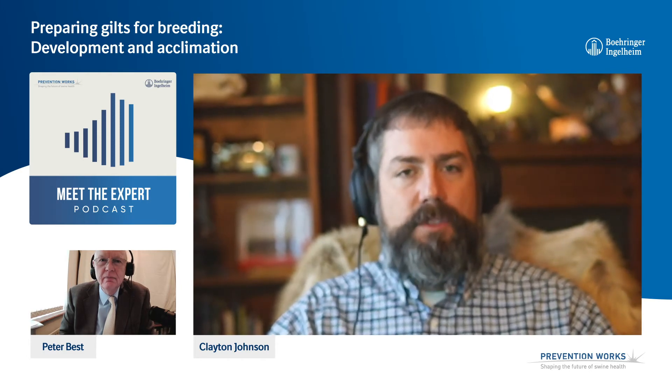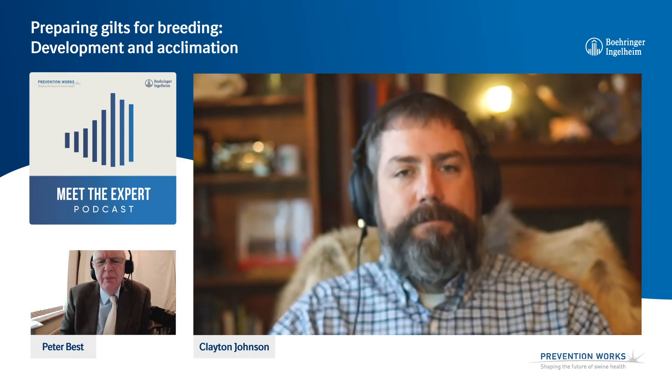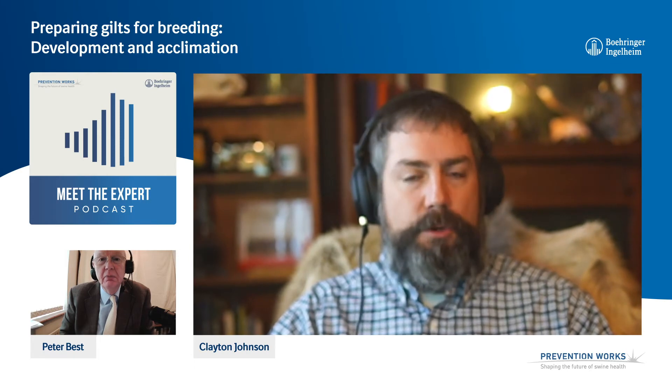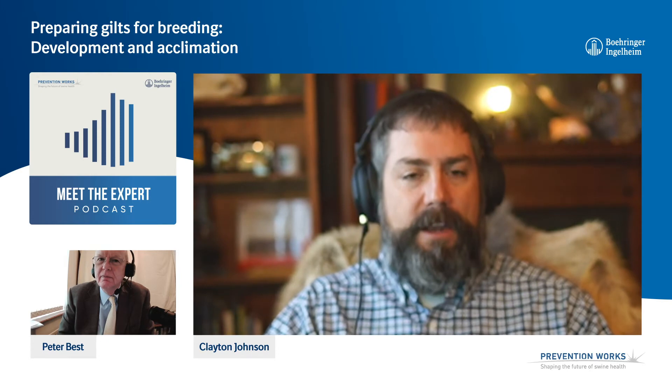90% is a high target. It is, but I think it's very achievable, Peter. The best producing systems are probably going to be higher than 90% — they'd be in the 90 to 95% range.